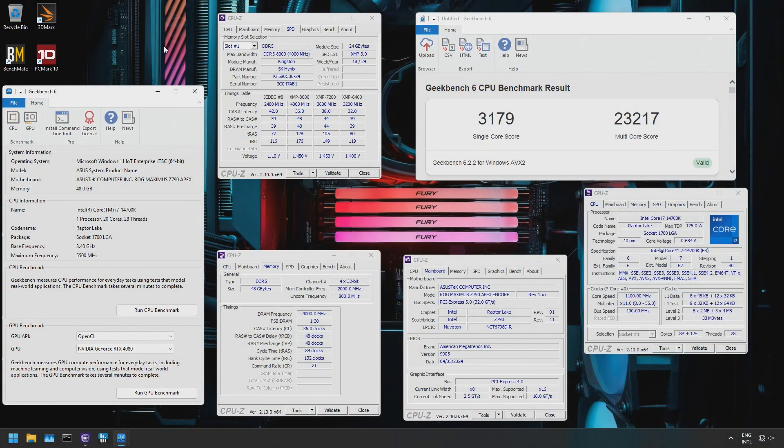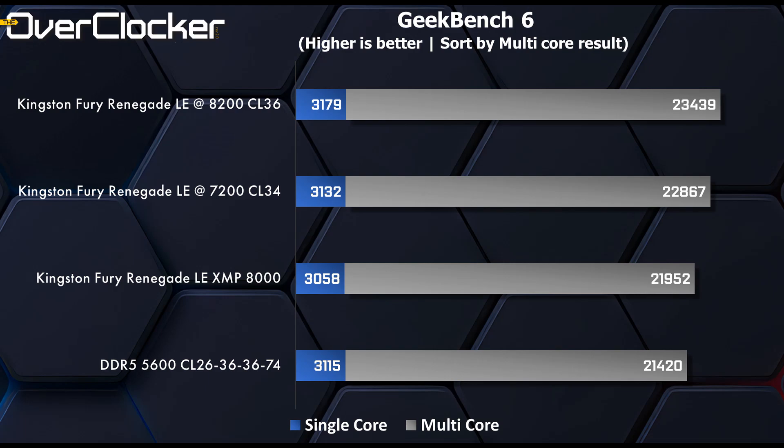We then get to Geekbench 6. We see good scaling, but not as much as AIDA64 would have suggested. We do still see a 2000 point increase from DDR5-5600 CL26 to CL36 at 8200.